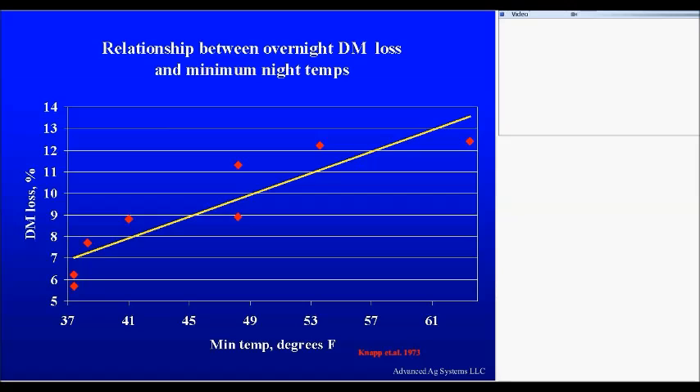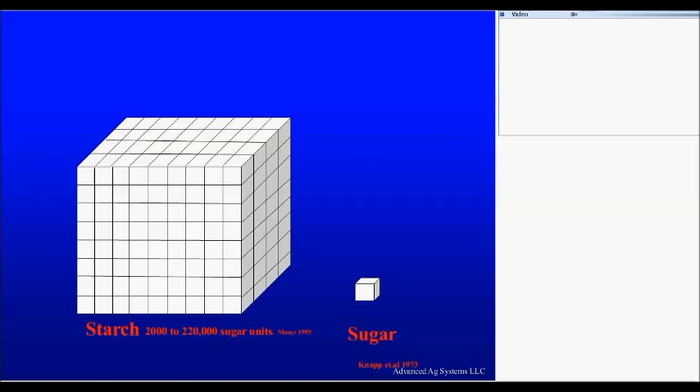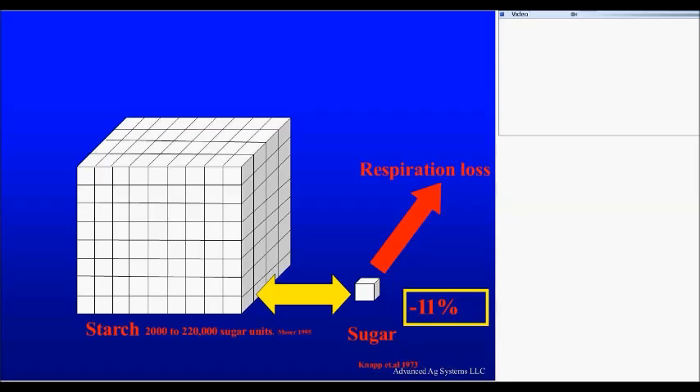The plant uses sugar for respiration and it tears apart starch. Starch is made of 2,000 to 200,000 sugar molecules, so starch is much more valuable than sugar. But they're all together — it's still the same sugar molecules. Knapp and his work found that he lost 11 percent of the sugar overnight and 24 percent of the concentrated energy in the starch, just overnight, because the plants are in the dark — they're respiring and not photosynthesizing.